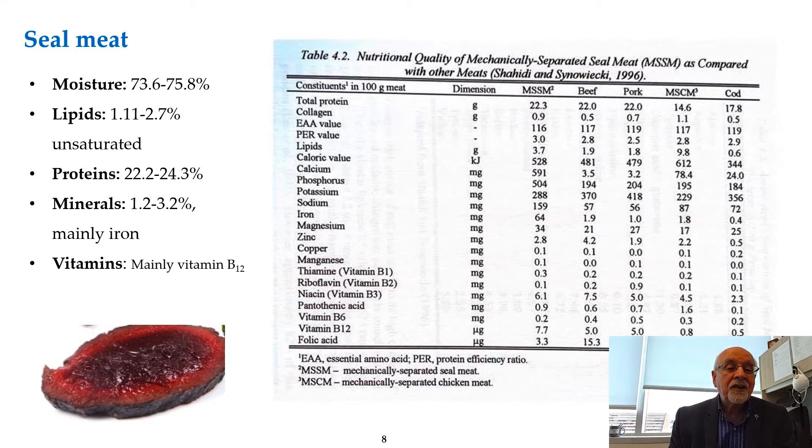The meat has a dark color, a moisture content of about 75 percent, and the lipid in the meat is about 1 to 2 percent — it is very lean. It is very dark because it may have up to 5 percent myoglobin, making it a very good source of iron. It also has a large content of vitamin B12. Here I compare mechanically separated seal meat (MSSM) with beef, pork, mechanically separated chicken meat, and cod — in all aspects, seal meat compares well.